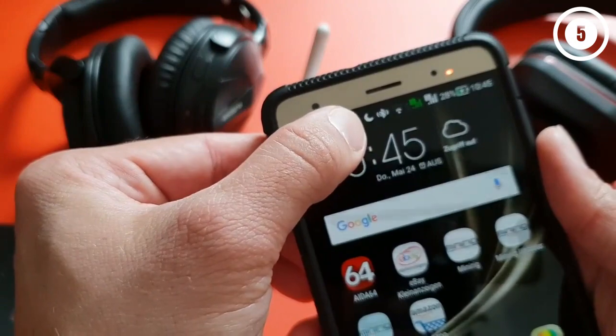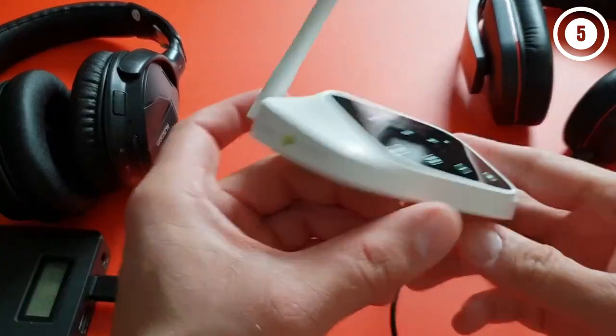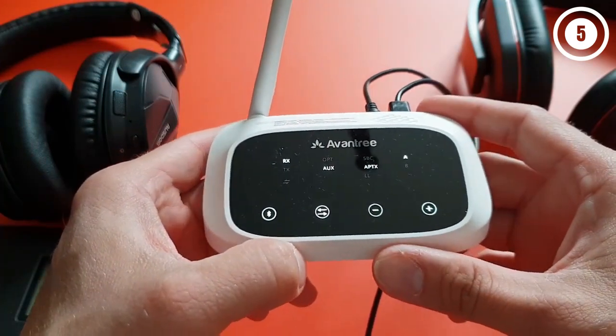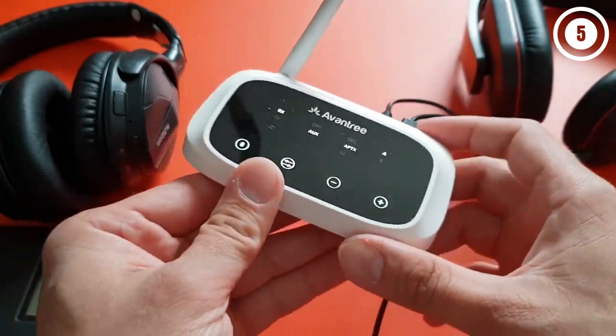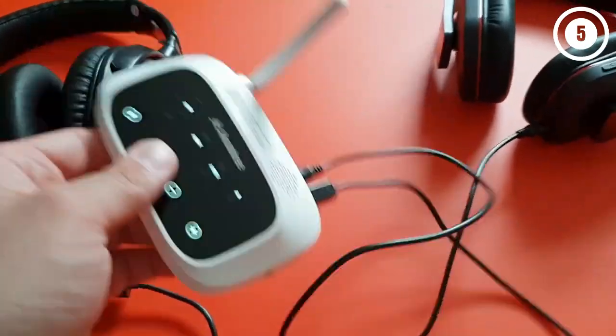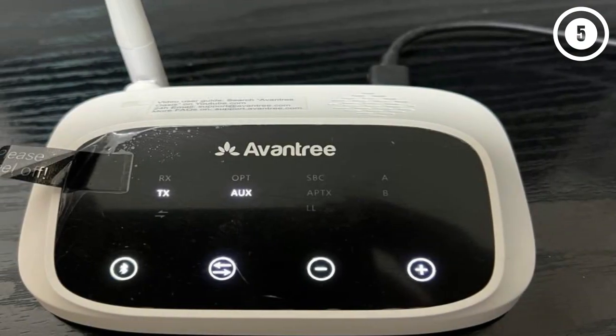Plus, it supports SBC and AAC codecs. The AptX Low Latency codec eliminates sound lags when watching your favorite shows or playing video games. This device has an LL switch that allows forcing a specific mode of Bluetooth codec to match the content you're enjoying — LL for TV and HD for music listening.